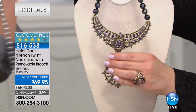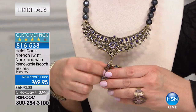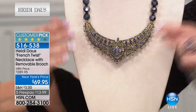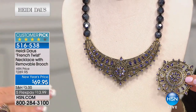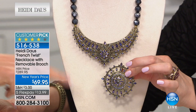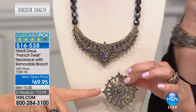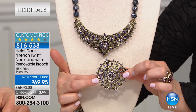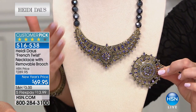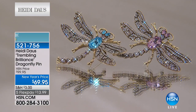You can wear it as a collar-style necklace, and then attach the medallion enhancer for a drop look. It's beautiful on its own, and you can wear the brooch on the lapel of your jacket or on a hat — two different looks in one for just $69. This is a $289 necklace now at $69. You can't buy half a pin from Heidi for $69. It's $13.99 per flex payment. Please go quickly — this will not last.